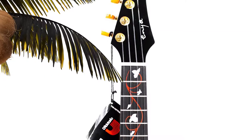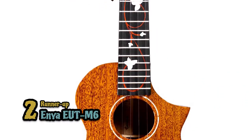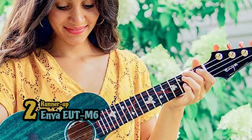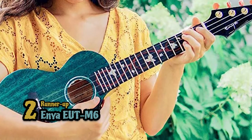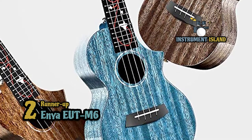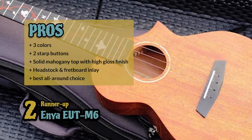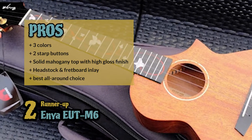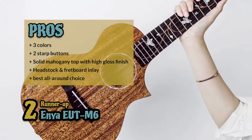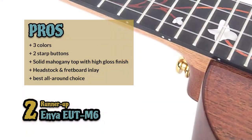Next, we have the runner-up, the Enya EUT-M6. People are thrilled with this instrument and say that it is probably the best ukulele under $300, with quite responsive and helpful customer support. This ukulele justifies every cent invested, and we can't recommend it enough as the best semi-pro model. Its pros are: it's available in three colors, it has two strap buttons installed, it has a AAA solid mahogany top and high gloss finish, it has a guitar-like headstock and beautiful fretboard inlay, and it's the best all-round choice for beginners and professionals.